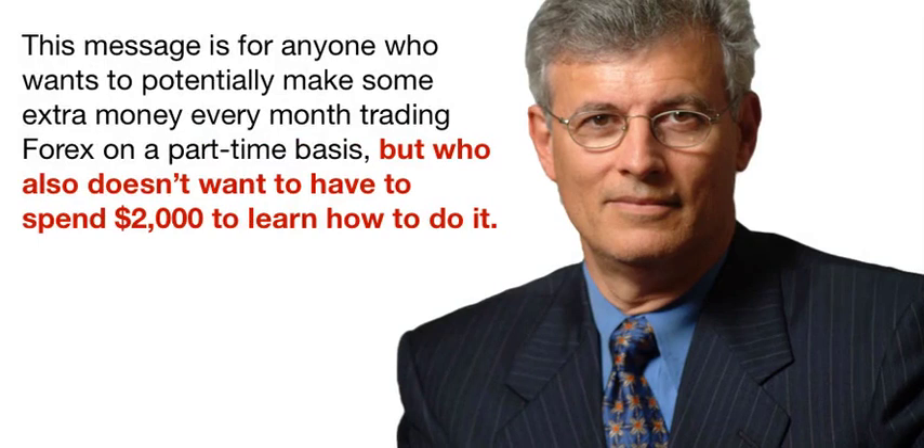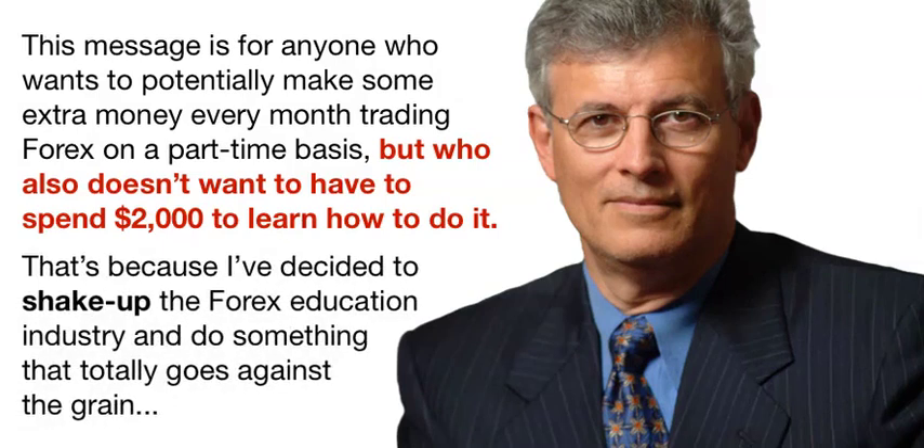Hi, this is Bill Polis from Profits Run. This message is for anyone who wants to potentially make some extra money every month trading Forex on a part-time basis, but who also doesn't want to have to spend $2,000 to learn how to do it. In fact, you won't have to spend anything to implement and potentially profit from what I'm about to teach you in this video lesson and the follow-up companion videos. That's because I've decided to shake up the Forex education industry and do something that totally goes against the grain. To start with, I'm going to take one of my very best Forex trading methods that thousands of people have paid a real value of $500 for in the past and give it away to you for free.